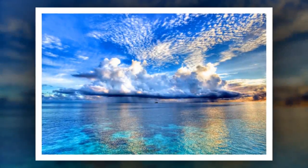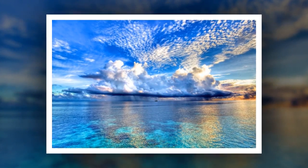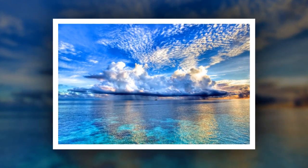The Maldives consists of more than a thousand paradise islands scattered in the turquoise waters of the Indian Ocean. Each island can be called a small miracle that has preserved the pristine freshness and purity of nature.